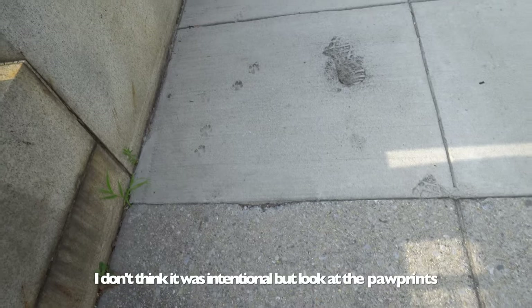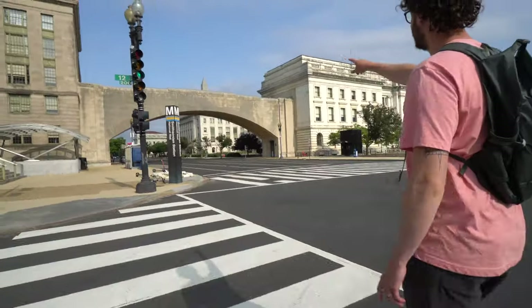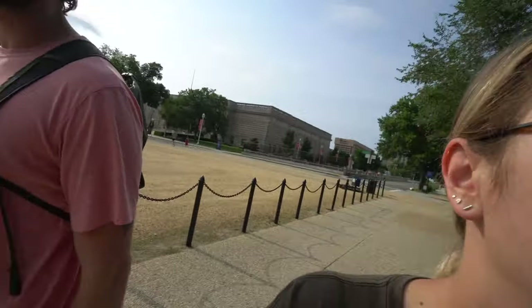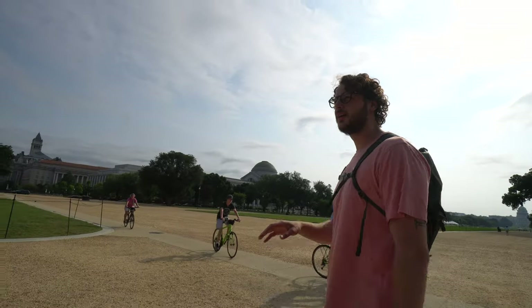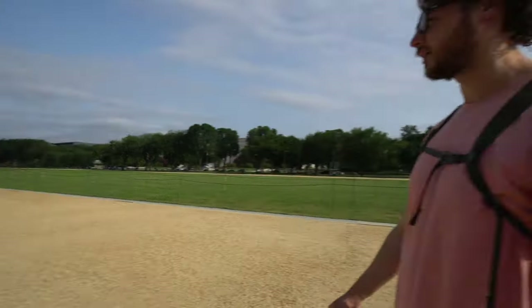I don't think it was intentional, but look at the paw prints and the footprints of whoever walked through while this was still wet. That's cool. Right now in the National Mall, this is where you'll find all of the Smithsonian Institutes, the Smithsonian Museums. They line either side, and the Washington Monument is at this end, and the Capitol Building is at the other.